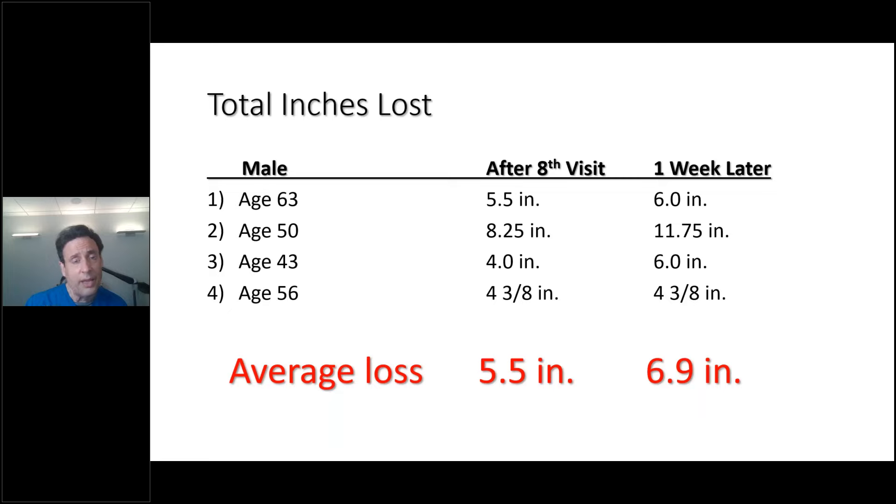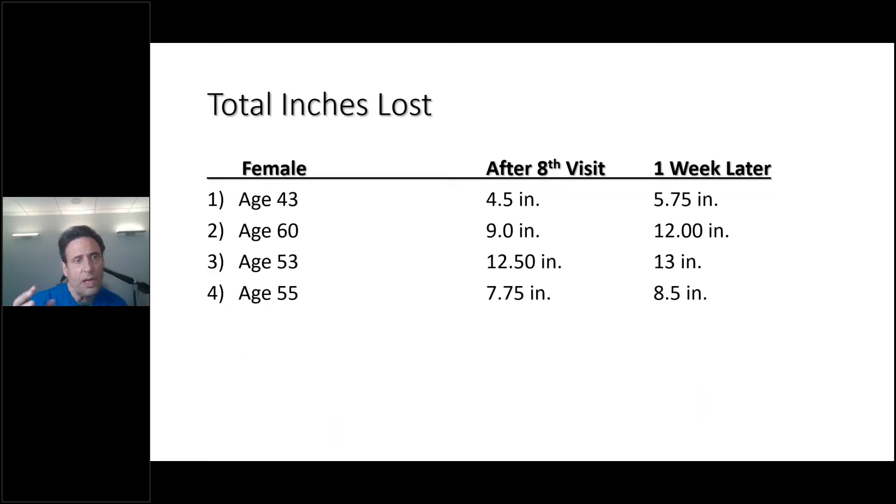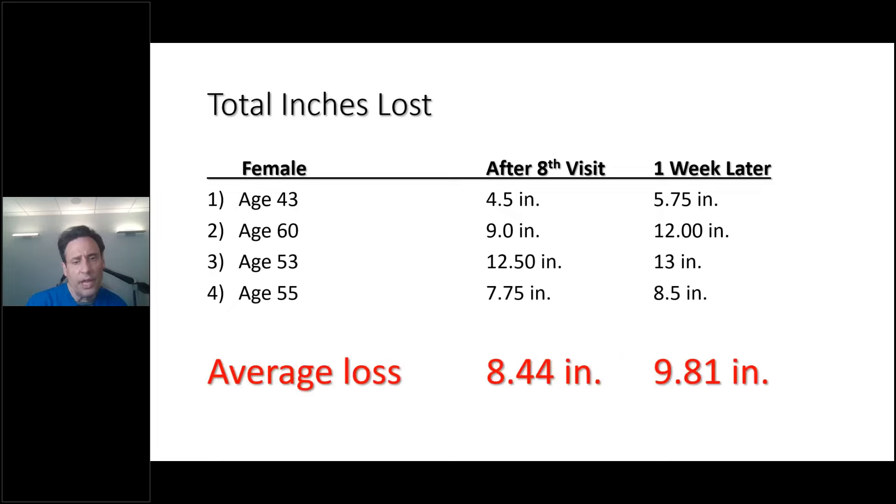The average loss after eight visits was 5.5 inches at four sites for men, and virtually 7 inches one week later — that's dramatic. There was only one patient in any of my studies who was not happy about the outcome. For females aged 43, 60, 53, and 55: six sites were measured. 4.5 inches after the eighth visit, then 5.75 one week later. Nine inches after the eighth visit, then 12 inches. 12.5 to 13 inches and 7.75 to 8.5 inches. The average for women was about 8.5 inches after eight visits, and almost 10 inches one week later.